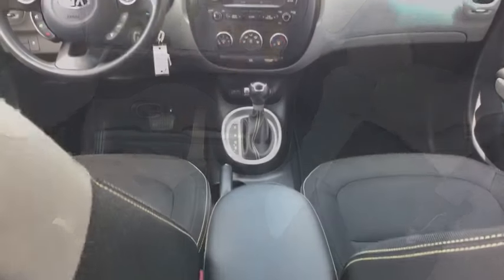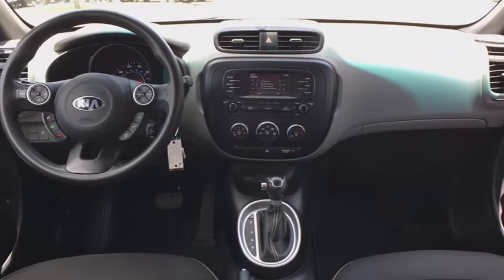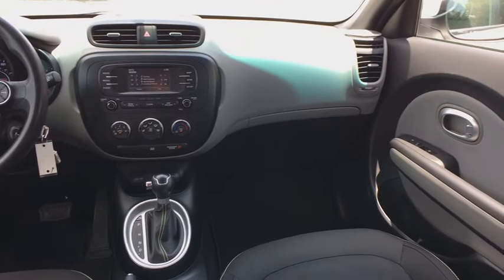Fog lights, clock, security system, side airbags, power windows, tachometer, overhead console, intermittent wipers, brake assist.